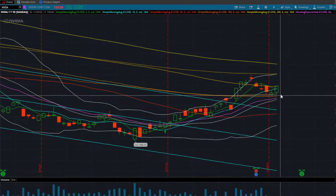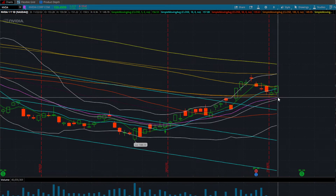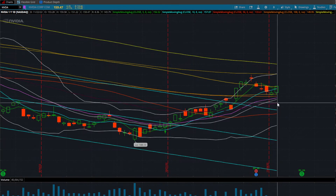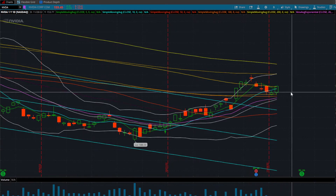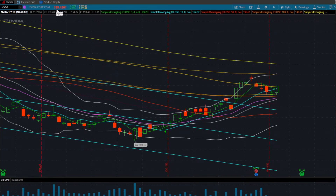If we were to break down below these levels, I'd really be looking to lose the 20 SMA as well as this Bollinger Band at around 146.70 for more potential room down to the 136s. We do have a little pit stop at around 143.50, which is going to be the 50 EMA. Current price is sitting at around 159.42.